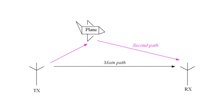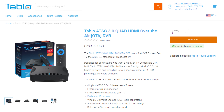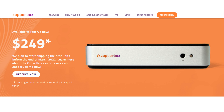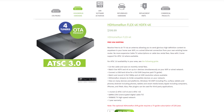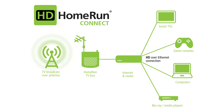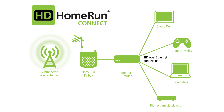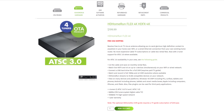The most affordable ATSC 3.0 next-gen tuners on the market are the Tableau Quad HDMI 3.0 and the Zapper Box, which connect directly to your TV set with an HDMI cable. There's also the Silken Dust HD Home Run Flex 4K, which connects to your home internet and is accessed on a streaming device like a Roku or a Fire Stick — this does not connect directly to your TV set. I include links to all three tuners in the description of the video.